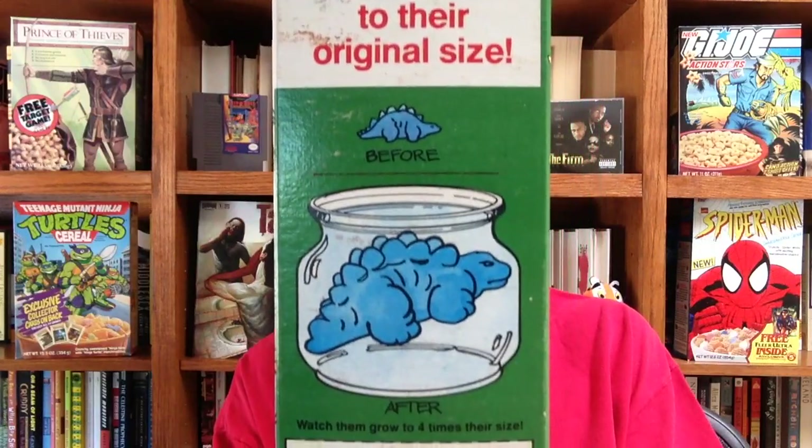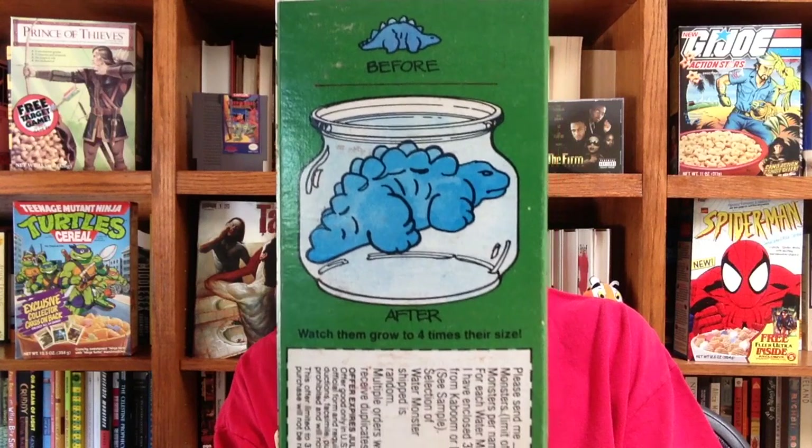This box I have here featured a free water monster you could send away for. And as you can see, the water monster is just one of those small spongy things that you put in water and watch grow.